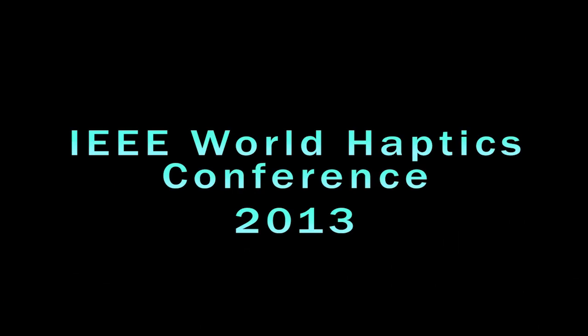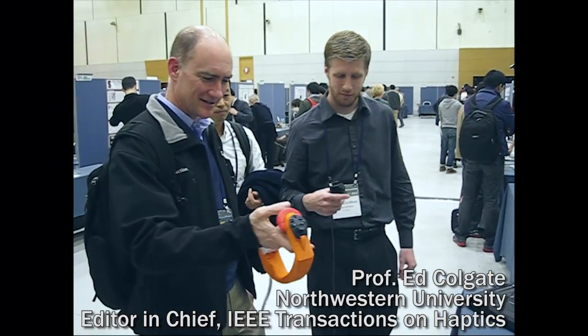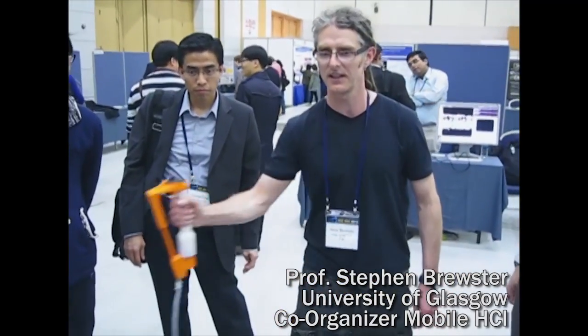It was also great to get validation from leading researchers at this year's World Haptics conference. It does feel like it's great. It really feels like it's wrapping around. I think it's a great device. I'm really surprised I can do all of these through such a simple device.